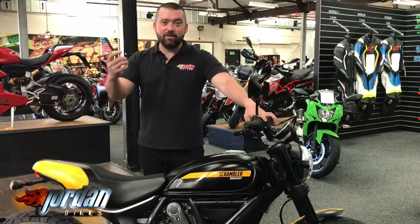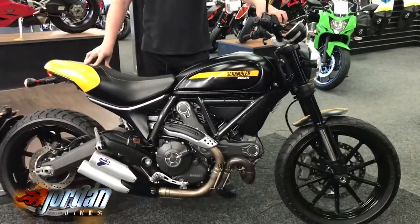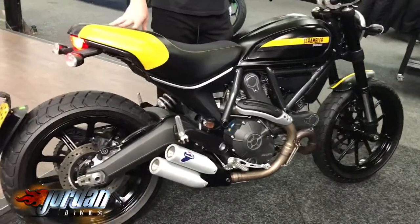Hey guys, it's Will at Jordan Bikes, and today I've got for sale this — it is a Ducati Scrambler 800. This is the full throttle version. Right little bobby dazzler. Looks like a bumblebee in reverse.